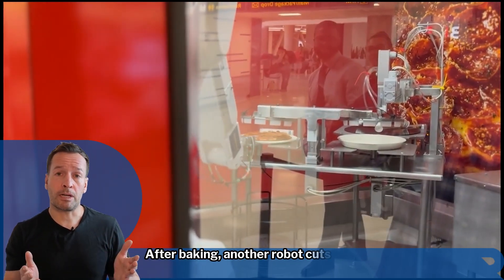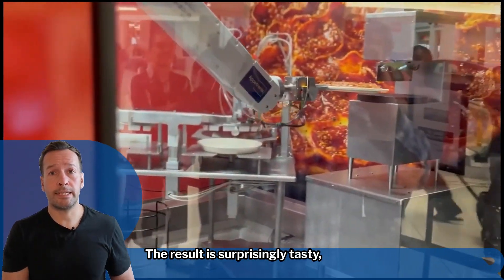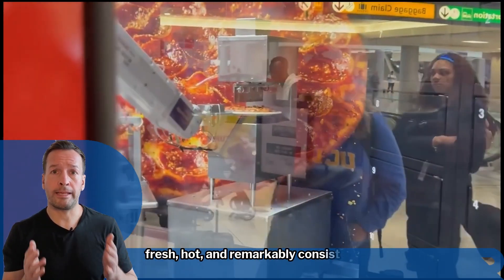After baking, another robot cuts and boxes it, ready for pickup using a unique code. The result? Surprisingly tasty, fresh, hot, and remarkably consistent.